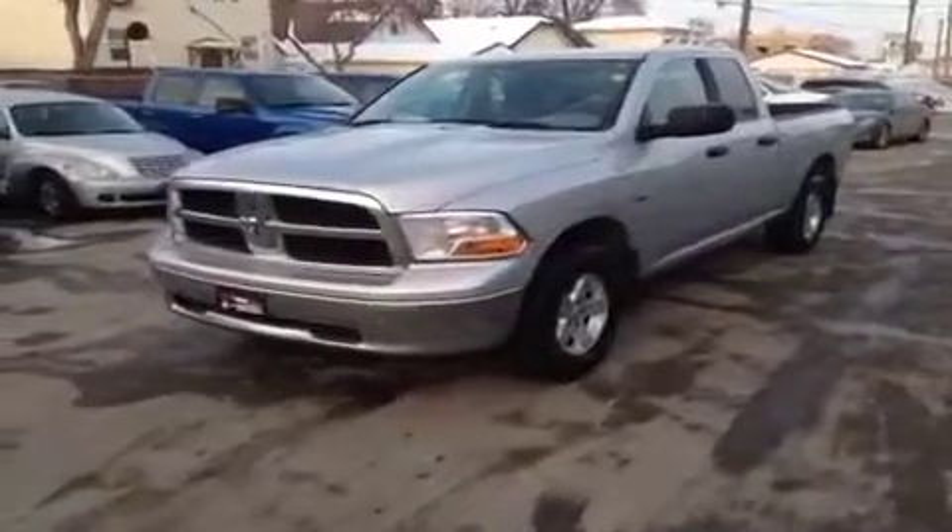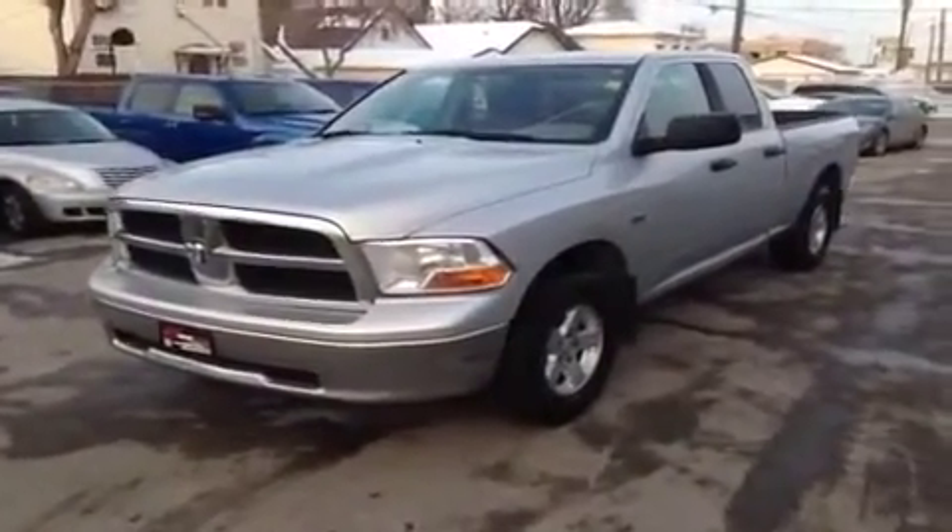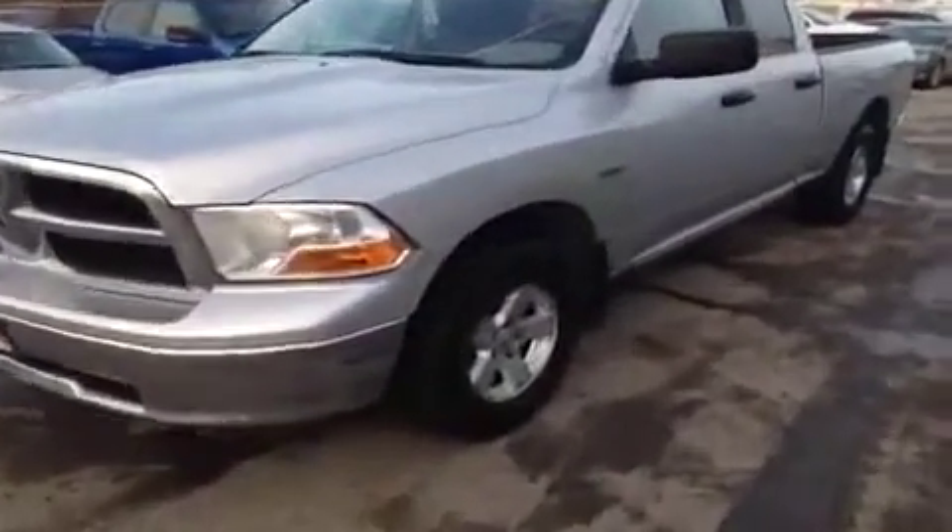Here at RideTime in Winnipeg, two locations. 2009 Dodge Ram 1500. It does have the Hemi alloy wheels.